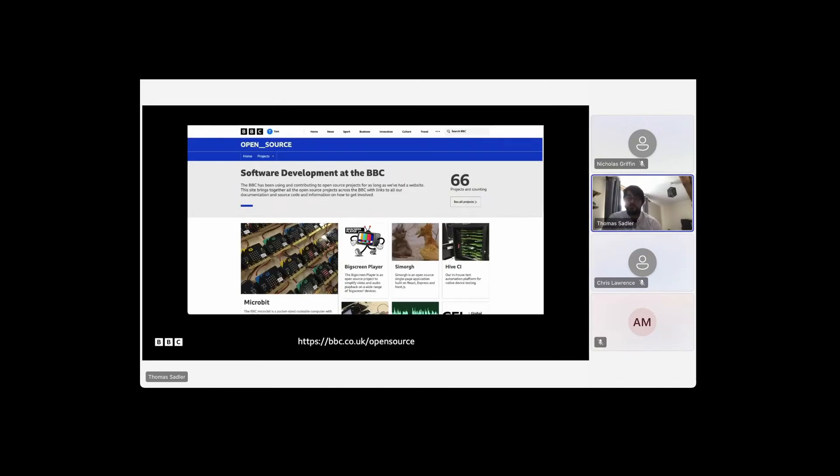Coming back to open source at the BBC in general, it's something we do believe in. As most tech companies do these days, most of our software is built on top of open source frameworks. But we're also conscious it shouldn't be a one-way street. We do have a bunch of open source projects — this is our open source website if you want to find out more. We don't open source everything; there are arguments for sometimes having things closed source as well. We're not on the path to open sourcing everything, but we do want to open source what we can.